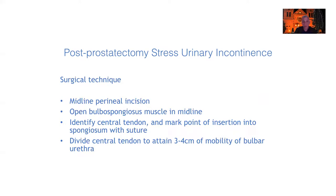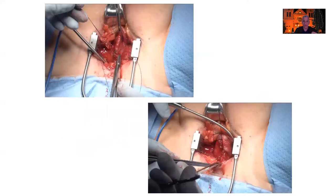You identify the central tendon and mark its point of insertion, then divide the central tendon to get mobility of the urethra. In the upper picture we're placing a 2-O PDS stitch into the spongiosum where the central tendon inserts, then tying it down. In the lower picture that stitch is on tension, placing the central tendon under tension — visible at the tips of the Metzenbaum scissors as a pale white line. We then divide that central tendon to get mobility of the bulbar urethra.